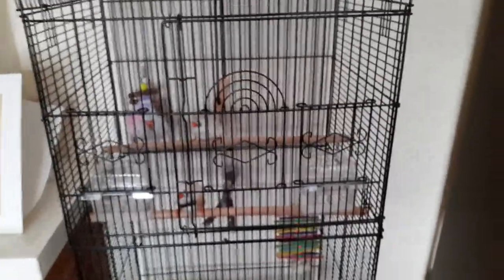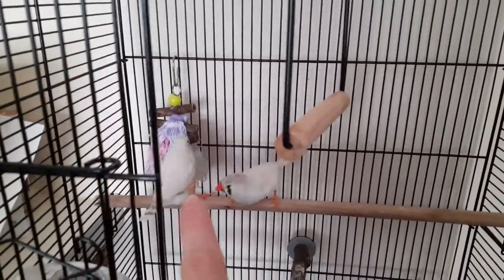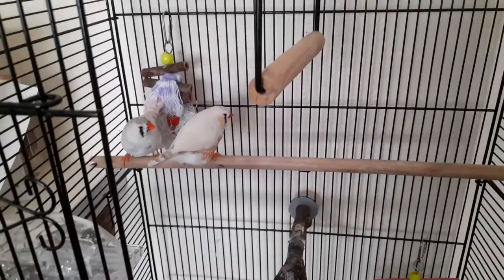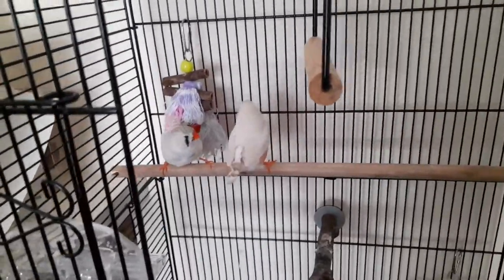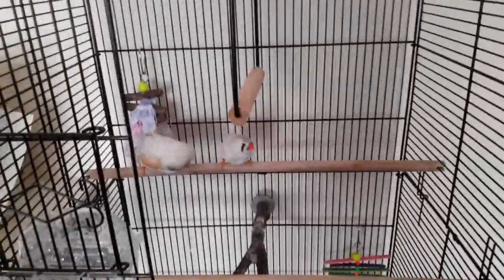I'm going to be showing you something new today — my birds. Here they are. We've got Blossom and Angel. We think Blossom is the male and Angel is the female, because in most bird species the male has the most colour so they can look attractive to the females. We have had a few eggs laid, but sadly they've been infertile.